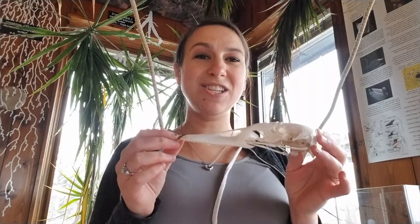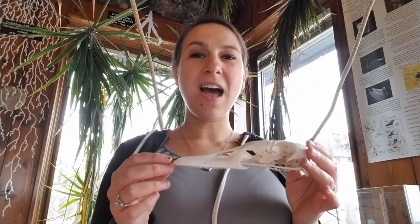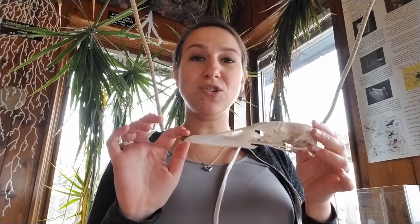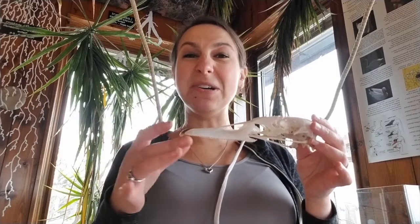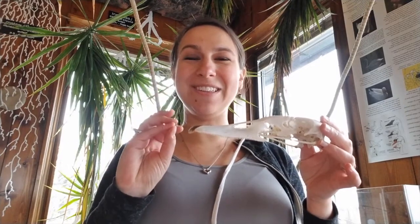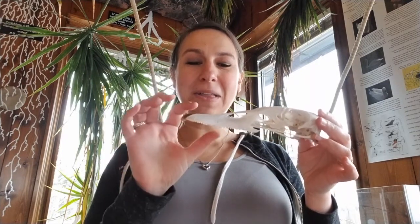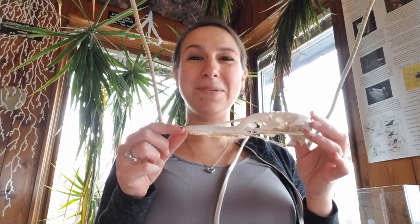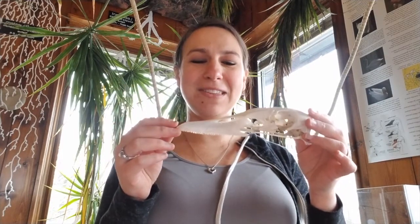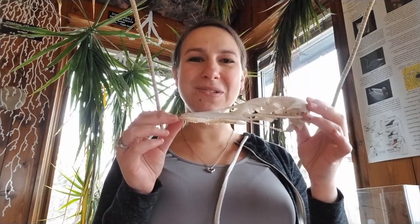Swans will duck their heads under and look for vegetation underwater. What they do is take a big mouthful and then expel extra water, mud, and sediment through the sawtooth lamellae. What stays in their mouth is any seeds, plants, or maybe even some insects they pick up — so their food stays in their mouth while all the rest of the material is expelled through these little sawtooth structures.